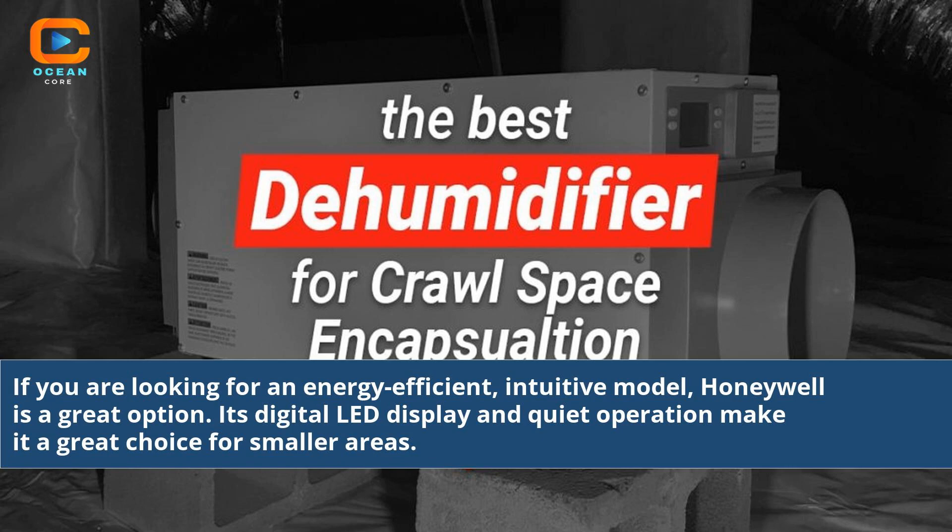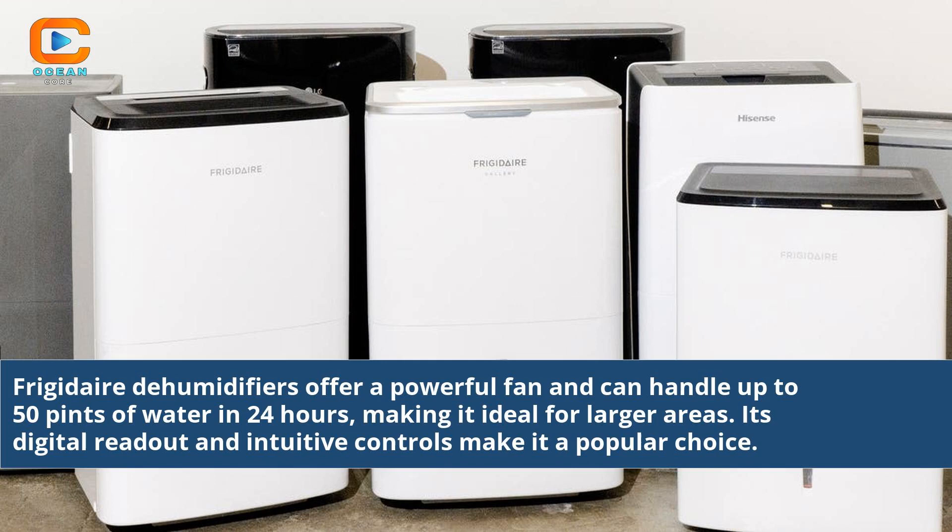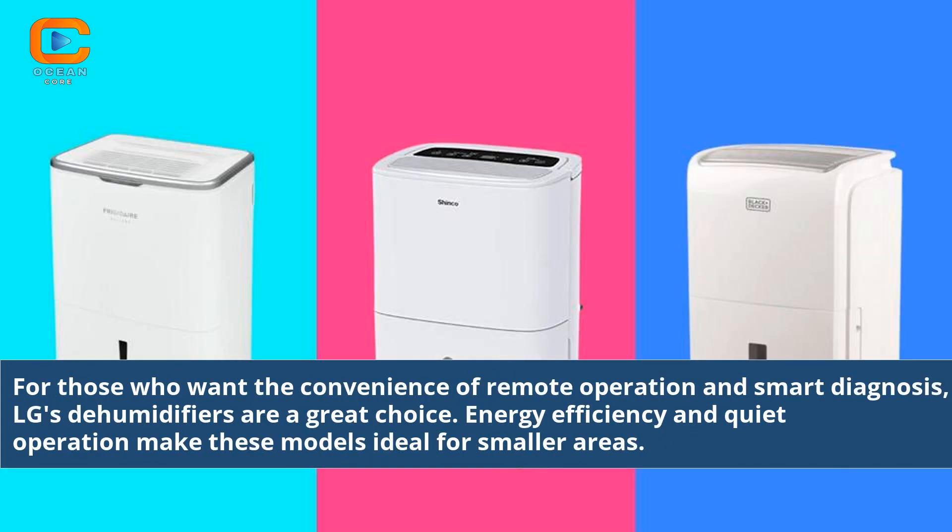If you are looking for an energy efficient, intuitive model, Honeywell is a great option — its digital LED display and quiet operation make it great for smaller areas. Frigidaire offers a powerful fan and can handle up to 50 pints of water in 24 hours, ideal for larger areas with digital readout and intuitive controls. For remote operation and smart diagnosis, LG's dehumidifiers are a great choice, with energy efficiency and quiet operation ideal for smaller areas.